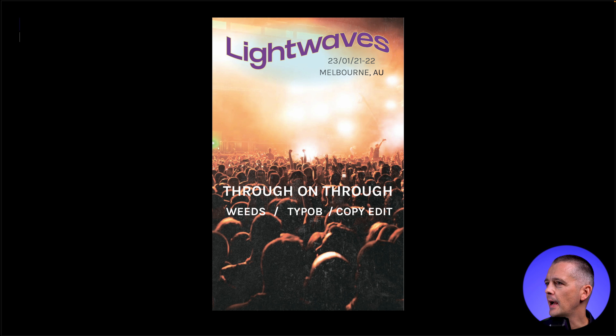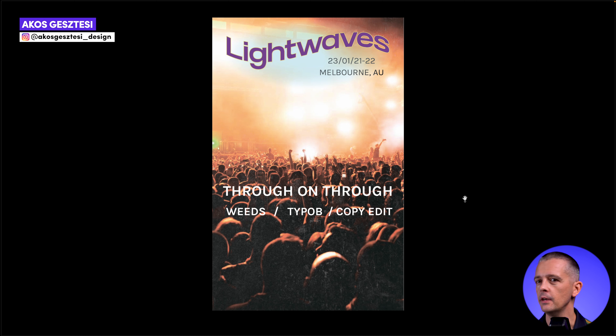So I just see sort of progress that people make — great job to William. We have this one from Akos. This was another brief — you've seen the social app, the coffee shop, and now this music festival in Australia called Lightwaves.